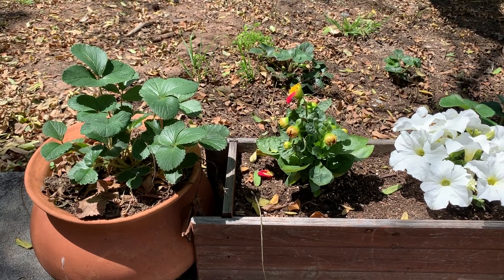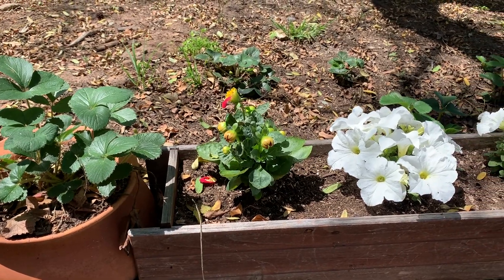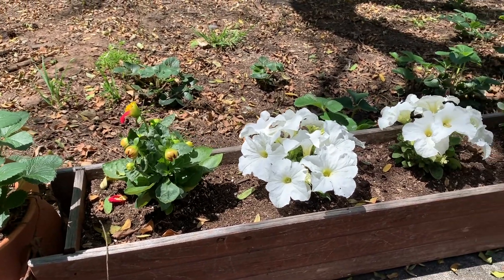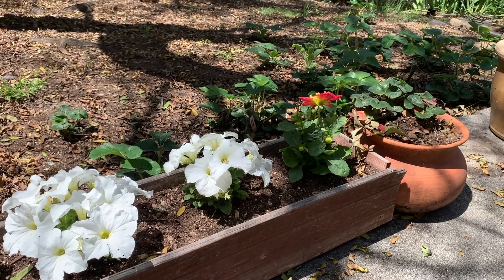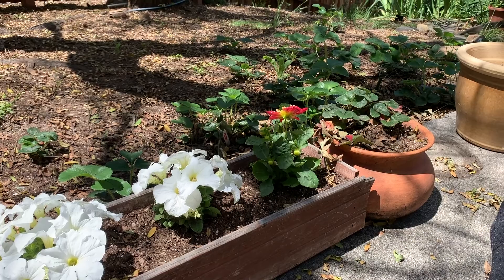Hi garden friends! This is Miss Katie and I'm excited to show you around our garden's ecosystem today. An ecosystem is a community of interacting organisms and their environment. Living things interact with each other and also with non-living things like soil, water, and air.